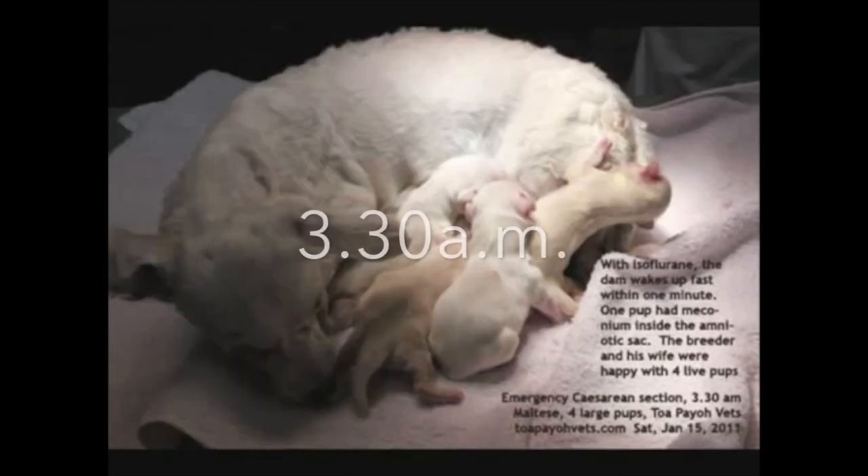The four pups were born at 3.30am. With isoflurane, the mother woke up within a minute.